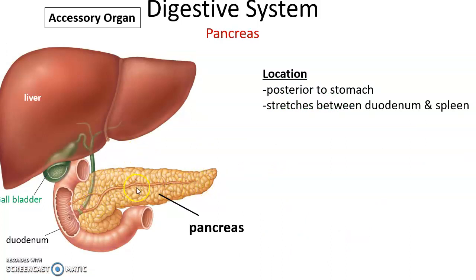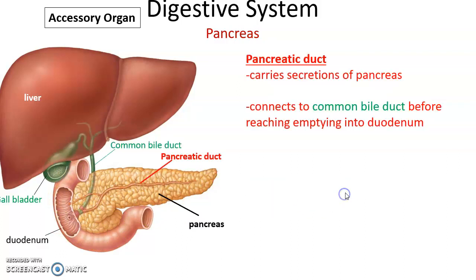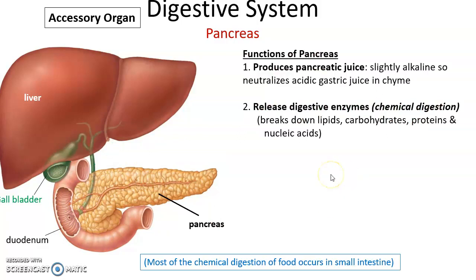Moving on — the pancreas is posterior, behind the stomach, stretching toward the spleen. The pancreas produces many substances secreted into the pancreatic duct, which connects with the common bile duct from the liver and gallbladder. The combined secretions enter the duodenum. The pancreas produces pancreatic juice, which is alkaline in nature and neutralizes the acidity of the chyme coming from the stomach.